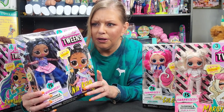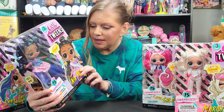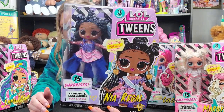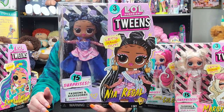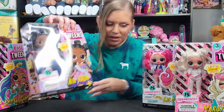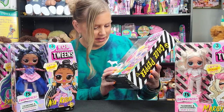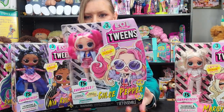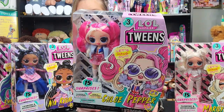Hopefully that video is already out or will be coming out soon. So anyways, this is Nia Regal. She is our little royal girl. She's very cute. I love her — the pink and the blue. I love her little hairstyle. And then we also have Chloe Pepper. I don't know too much about her, but I love her aesthetic. The pink and the white hair is just super cute. I love her outfit.